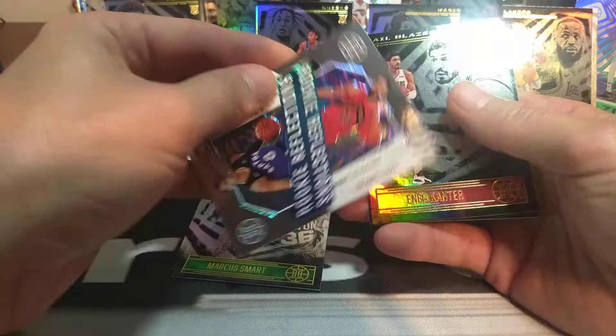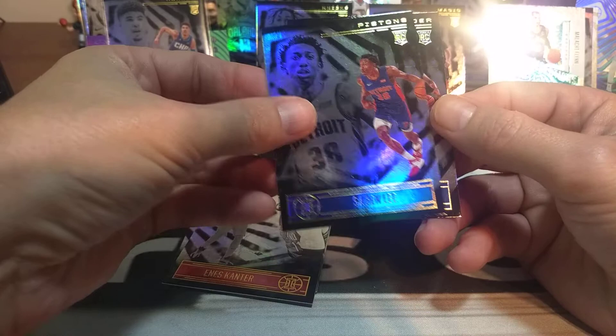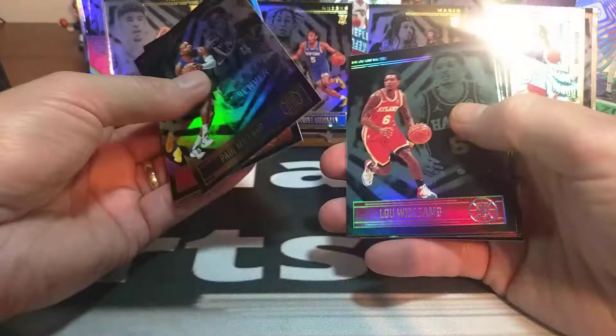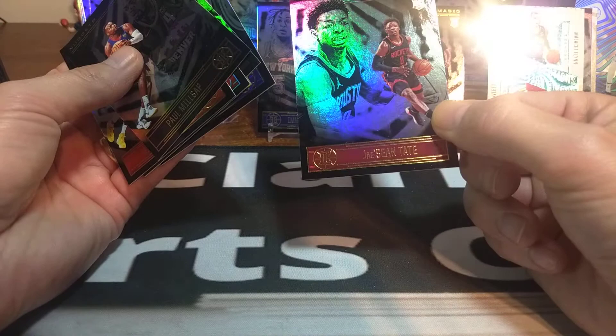Marcus Smart. Fred VanVleet and Mikal Flynn is our Rookie Reflections. And Kanter. Sabine Lee and Moses Brown is our rookie. So we got one pack to go — see if we can get Ant-Man out of this pack. Paul Millsap, Mikal Bridges, Lou Williams, Colin Sexton, and Milton. And our rookie is Tate.